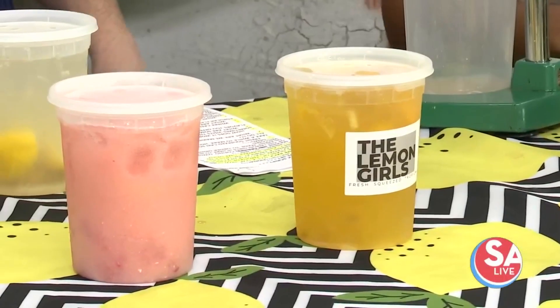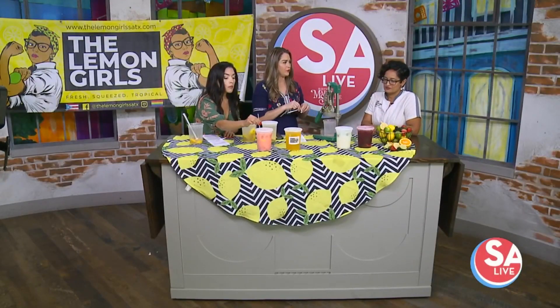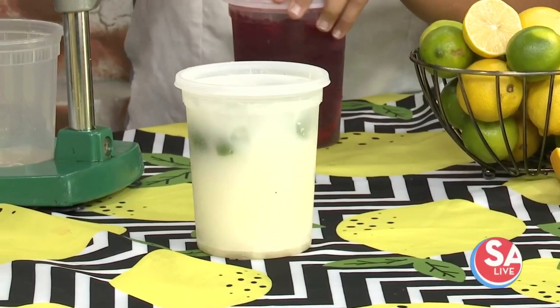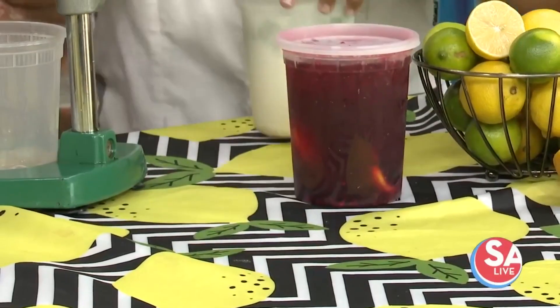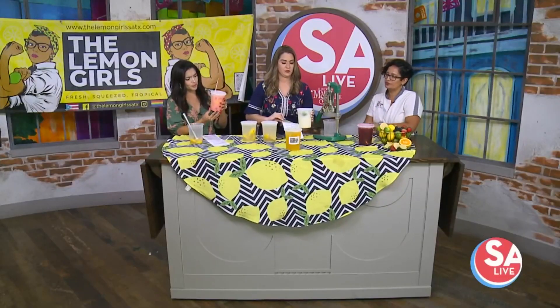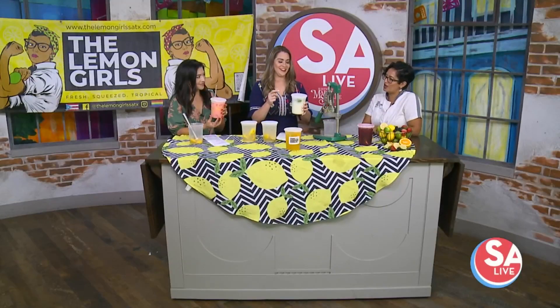So talk about the flavors that you brought here. Amazing — we're all seasonal, all fresh. Our best sellers: passion fruit, strawberry lemonade, a strawberry cream lemonade, a classic Brazilian, and a blackberry. The Brazilian is a limeade with a little bit of condensed milk and lots of love. It's very creamy, tropical, and delicious.